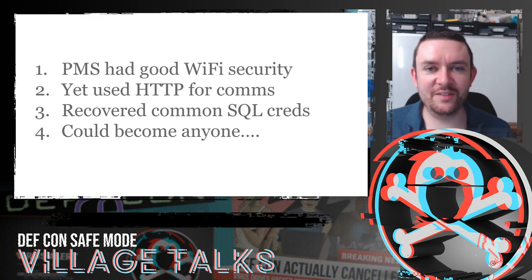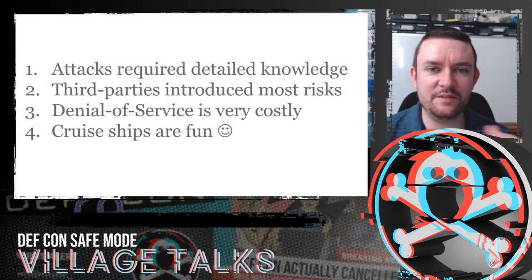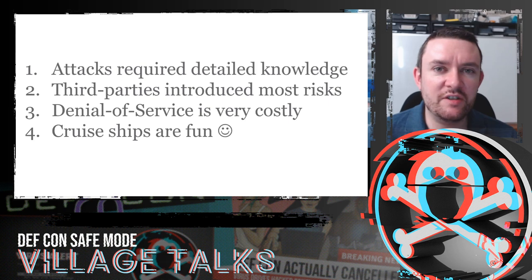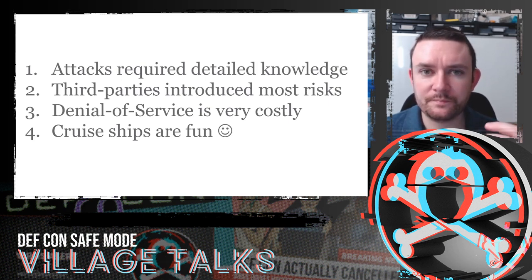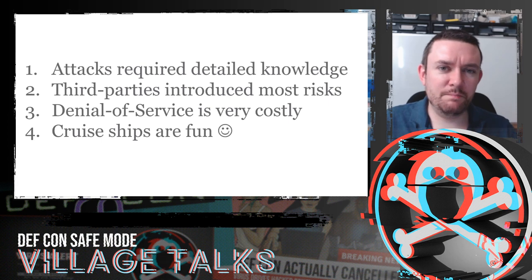So we pretty comprehensively owned this ship — it was a really, really good, fun test. These attacks did require detailed knowledge. We had to be on the vessel with a good level of understanding. We weren't really detected. One of the problems with a ship is it's hard to perform intrusion detection remotely — you've only got limited bandwidth to send data back to a SOC. No one really noticed us. We dressed smartly, and the couple of times people noticed us opening cabinets, no one said anything. Interestingly, most of the risks on this ship were introduced by third parties. The cruise company had done a lot to secure those networks, but third parties putting systems in and making mistakes introduced most of the risks.